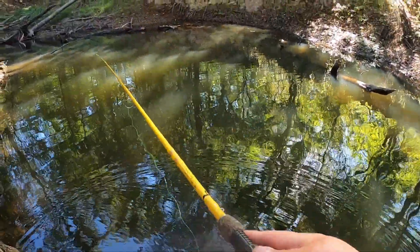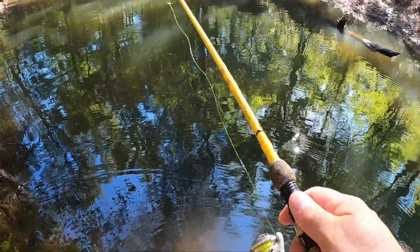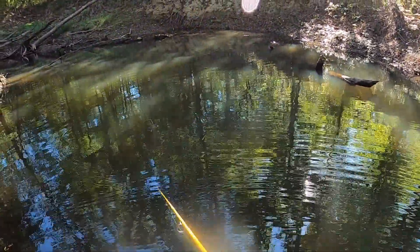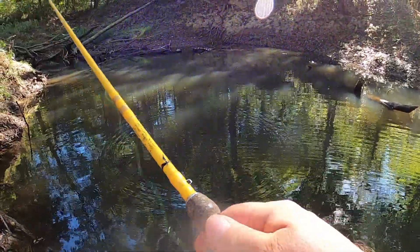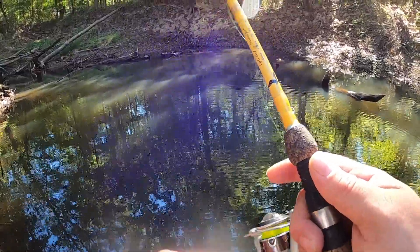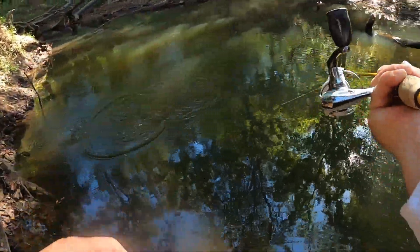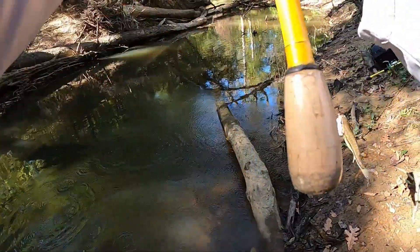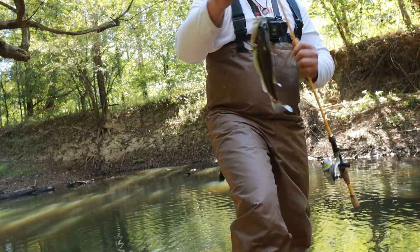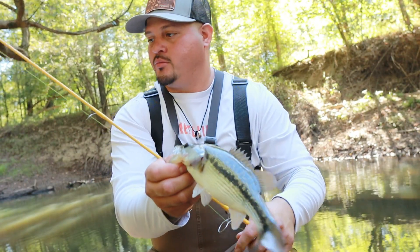I kept getting bit on the Bandito Bug but I think they were all small bluegills hitting the appendages on it, so I'm going to throw a little micro rod in there. That was a bit of a hike. Oh, it's a bass! It's not a bad one — let's go! Got a nice little fat bass on a little micro rod with a little micro jig. Cool little fish, put up a good fight on the micro.